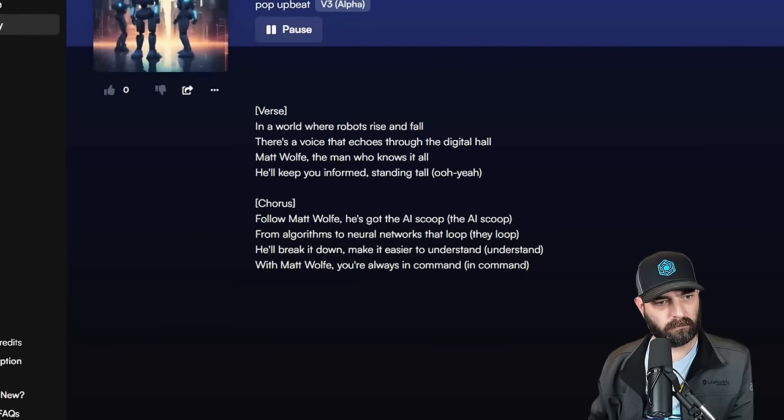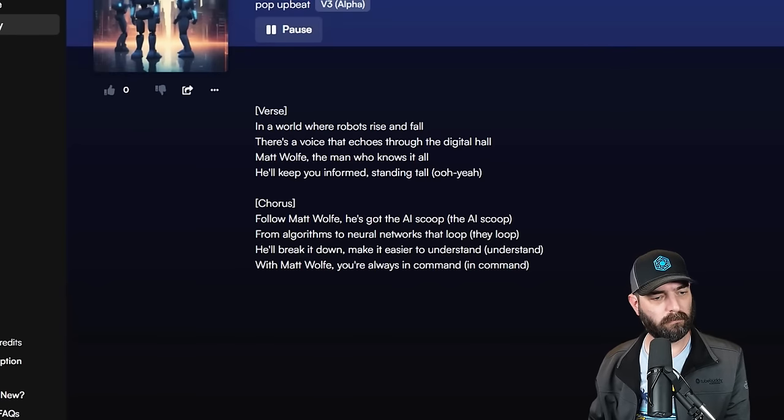I pasted in a prompt for a song about AI and why you should follow Matt Wolf on YouTube, and let's give it a listen: 'In a world where robots rise and fall, there's a voice that echoes through the digital hall — Matt Wolf, the man who knows it all. He'll keep you informed, standing tall. Follow Matt Wolf, he's got the AI scoop. From algorithms to neural networks that loop. He'll break it down, make it easier to understand.' Almost kind of reminds me of Owl City. The version it generated is roughly a minute long — definitely higher quality audio, higher quality lyrics, much longer, and much faster to generate.